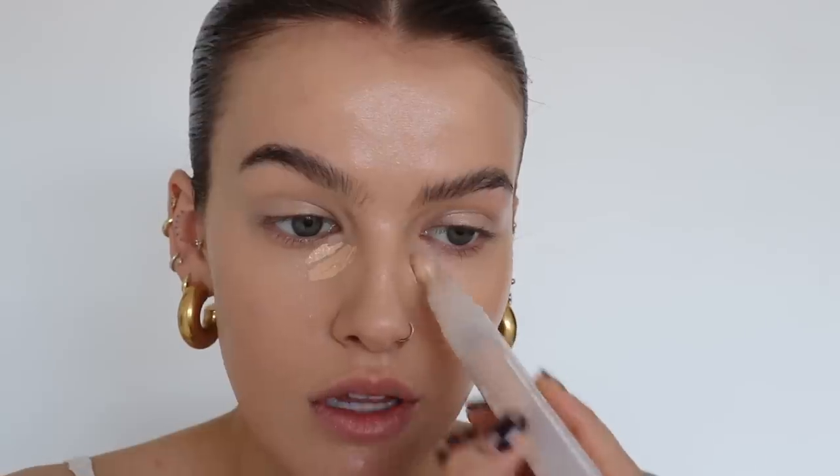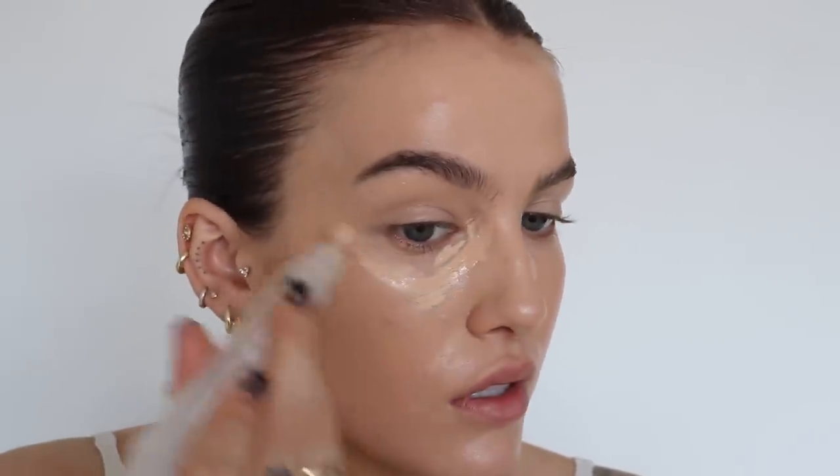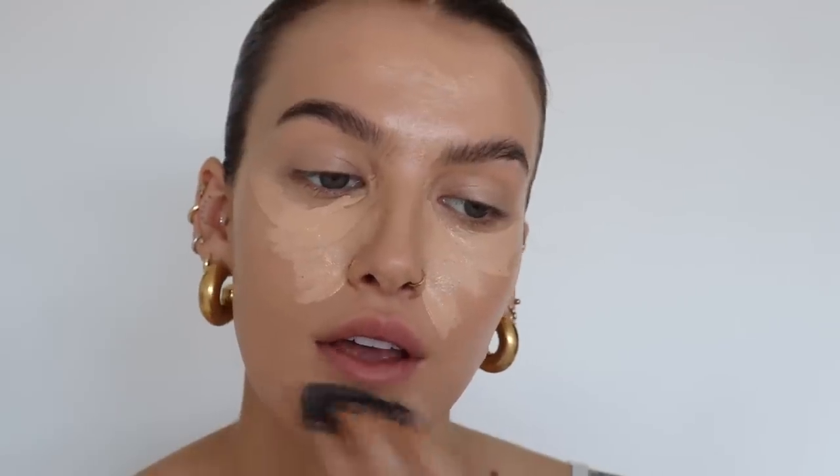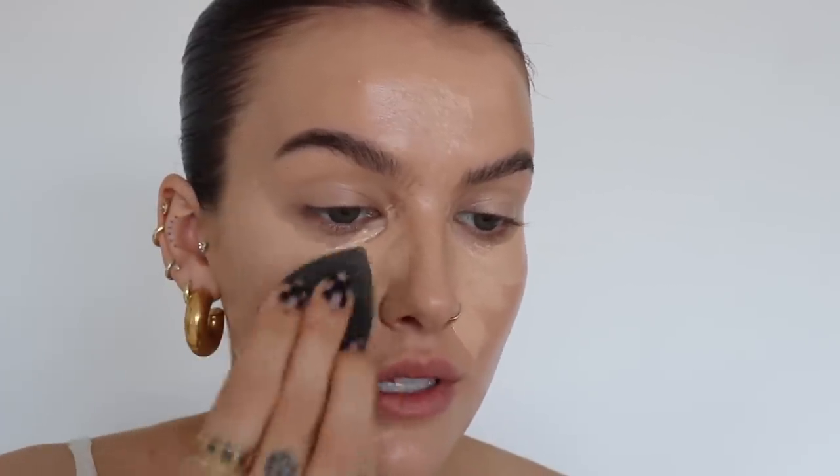I'm going to take the Milk Makeup Sunshine Under Eye Tint — this is the shade 2 — and again it has like the little pumpy things. Running that underneath my eyes. This is probably one of my favourite concealers ever, I just love this so much. I'm going to start patting that in — it just melts in really nicely and it never feels cakey, which is really nice.